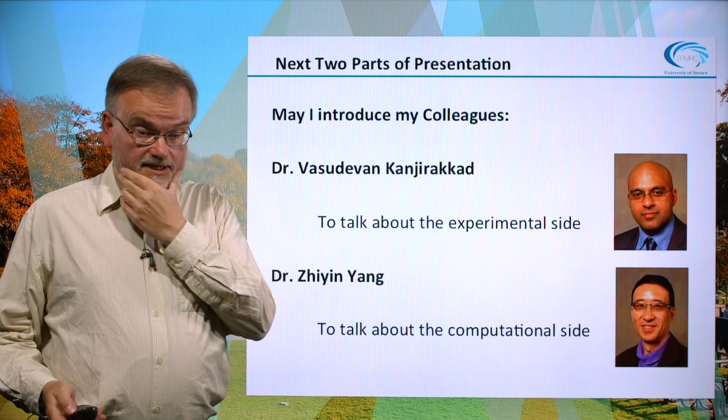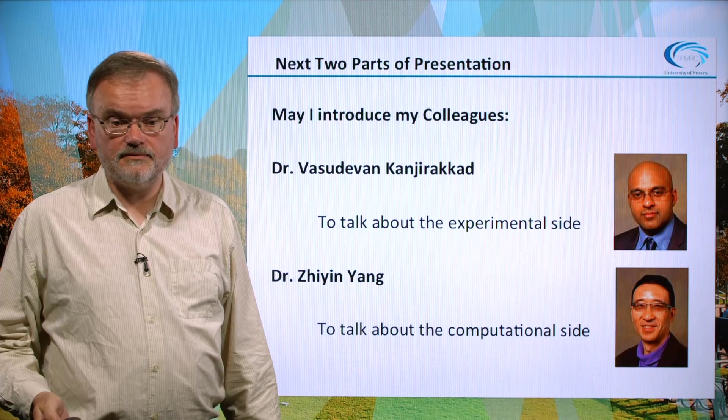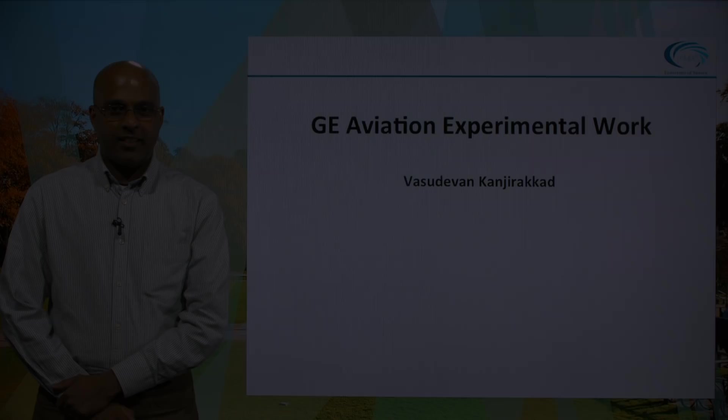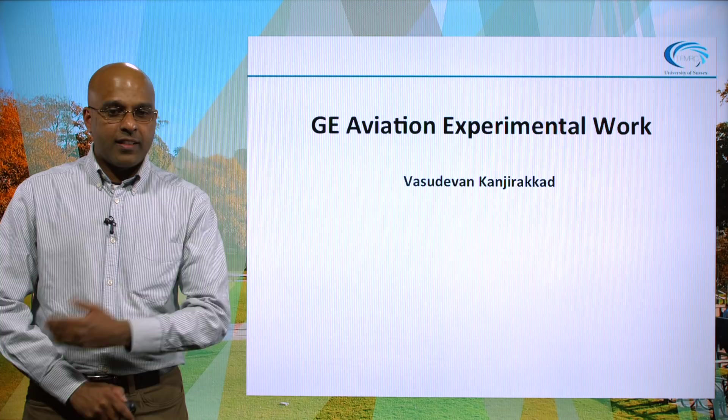The rest of the presentation is being given by my two colleagues: Dr. Vasu Kanyirakad, who will talk about the experimental work, and Dr. Xin Yang, who will talk about the computational work. Thank you very much, and I will now hand over to Vasu. Thank you, Martin, for that presentation.